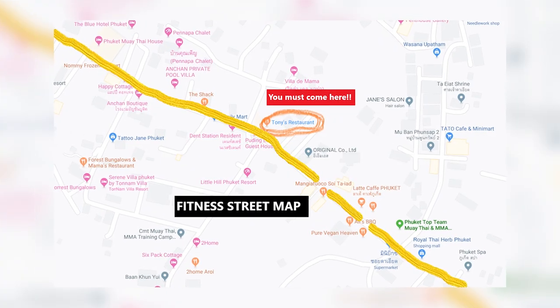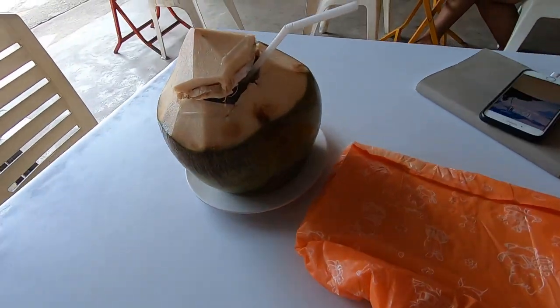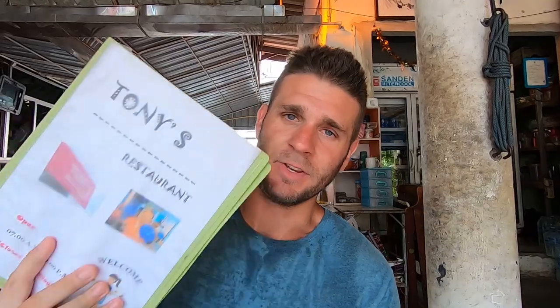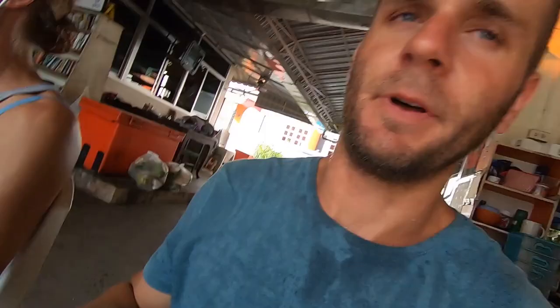Just dropped into Tony's restaurant here on Fitness Street — Soy Thai Eat. This place is one of our favourite places to come and eat because the food is fresh and it's super cheap. They serve coconuts — I think you pay like one or two Australian dollars for that. You just can't get much better than that. We're sitting on Fitness Street — I'll throw the map up and put a location on it. This place has been here for so long and the food is really authentic.